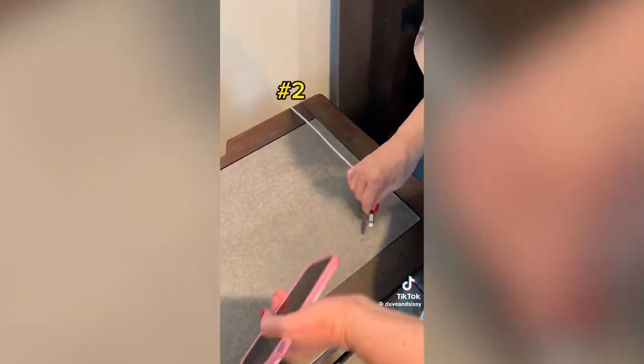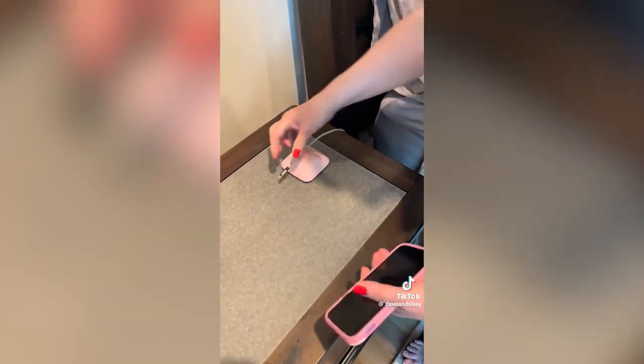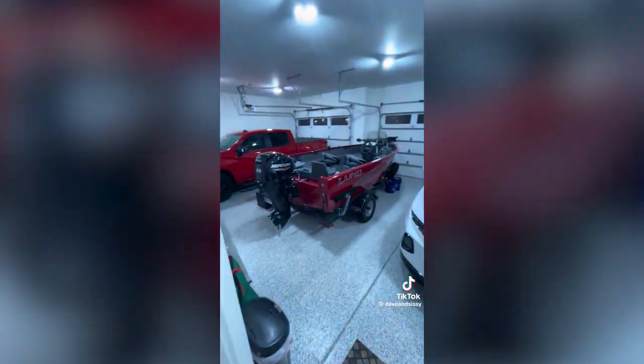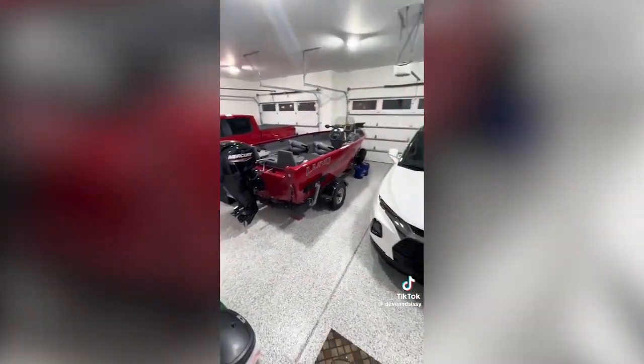This magnetic cord holder that we refuse to live without — Sissy likes the pink one. And the number one still has to be the best LED garage lights and the product that started it all. We love it. Go check out that first video.